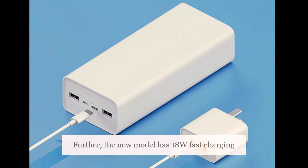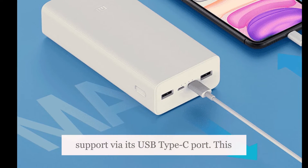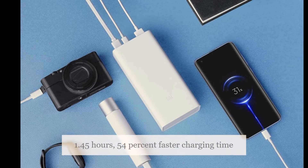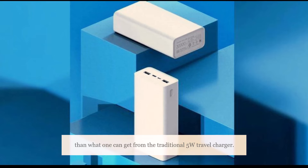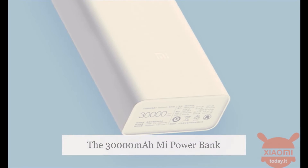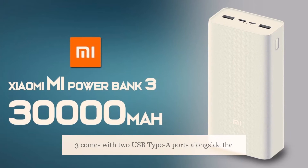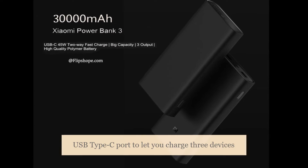The new model has 18W fast charging support via its USB Type-C port. This allows users to charge an iPhone 11 in just 1.45 hours, 54% faster than what one can get from the traditional 5W travel charger. The power bank comes with two USB Type-A ports alongside the USB Type-C port to let you charge three devices simultaneously.